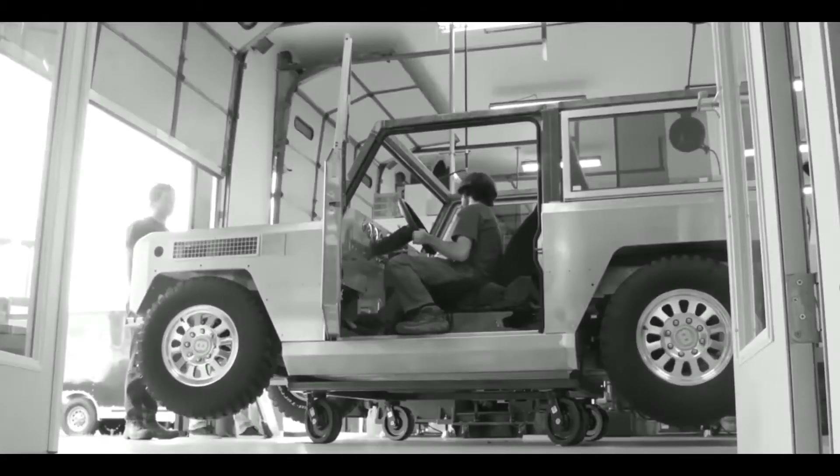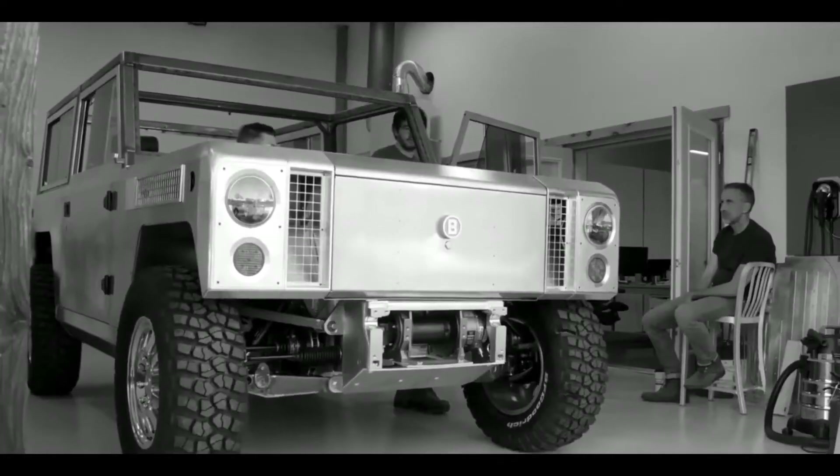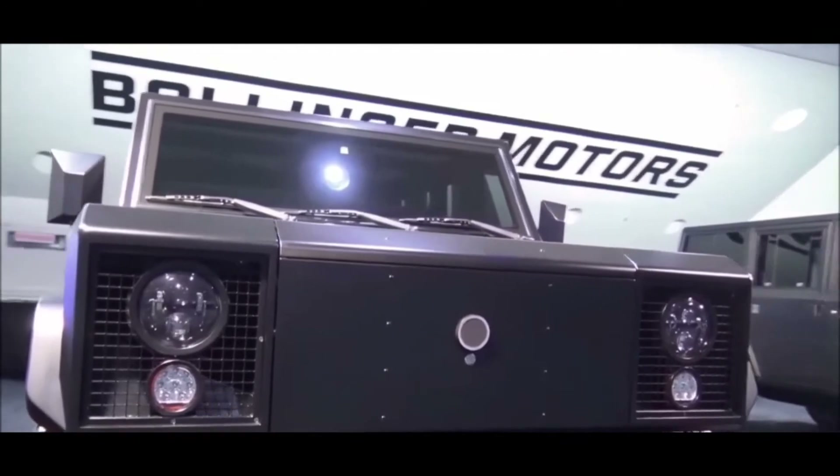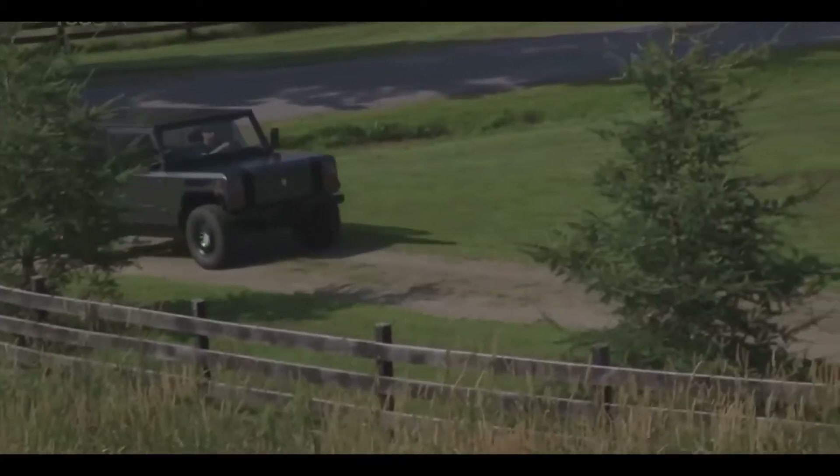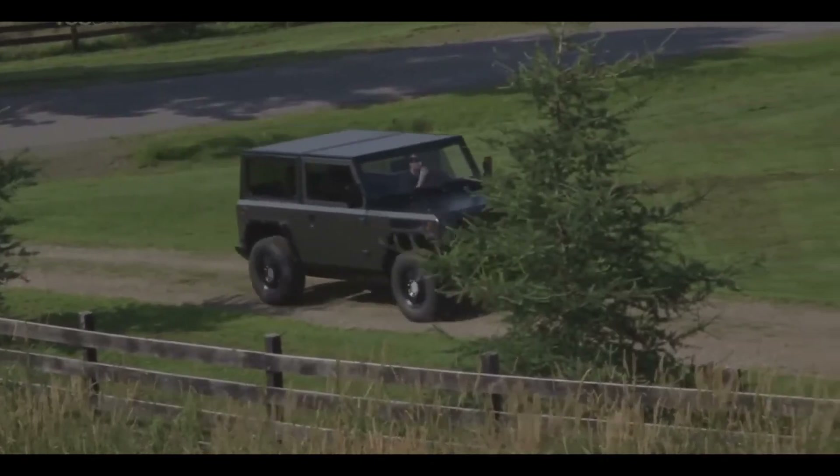Many people won't be able to bear the $125,000 market value for this boxy electric truck. Consumers may book one for $1,000, but don't expect Bollinger to start shipping the B2s anytime in the near future.